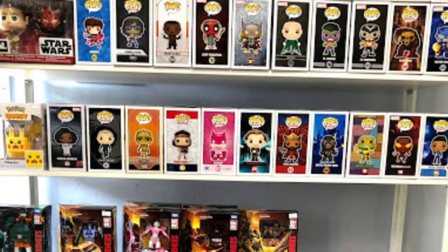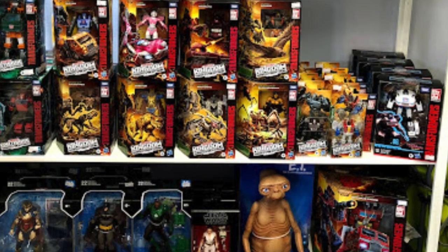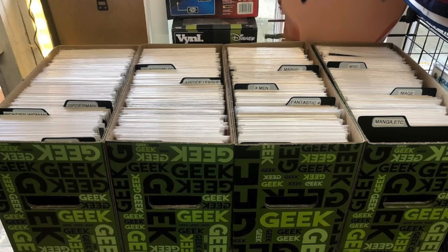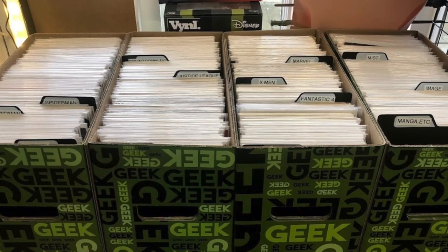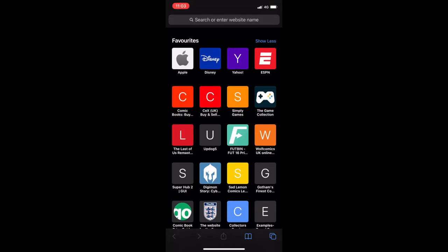The shop itself is quite small but it is filled full of Funko Pops and action figures. There were four short boxes of comic books, but to be fair they were mostly modern.